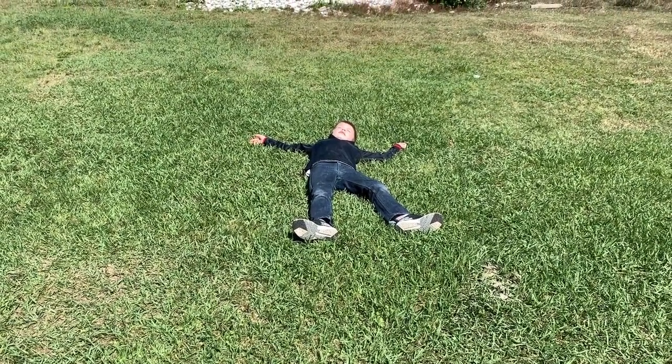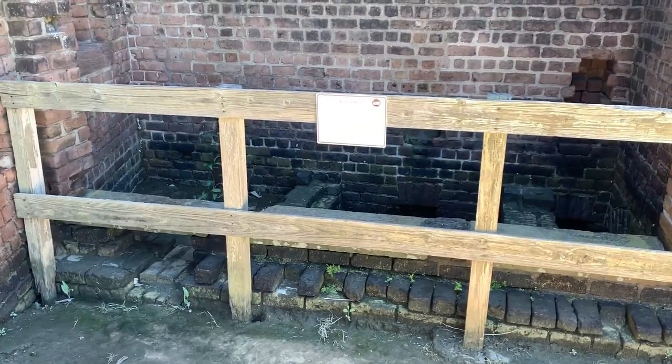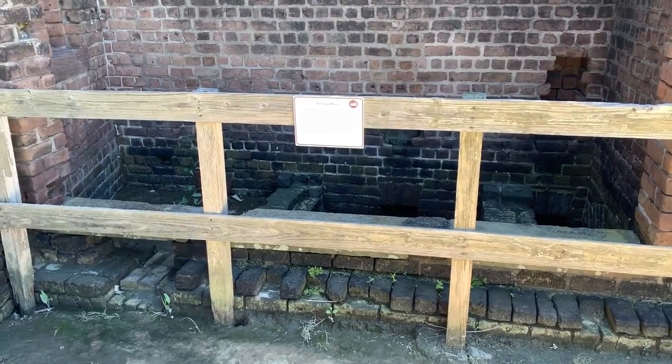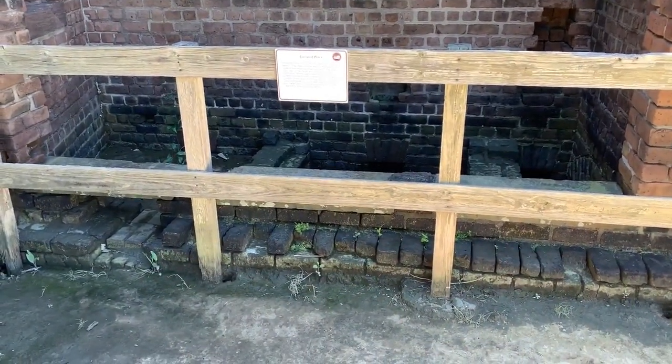Just remember, a tour of the fort can wear out the youngest of us. We found ourselves the enlisted privy — or bathroom, as it's called — which is currently under construction.